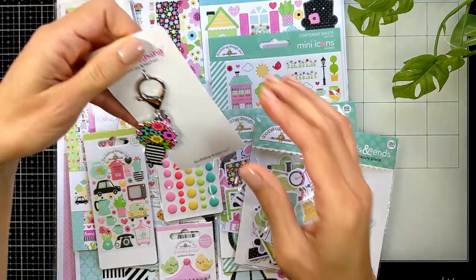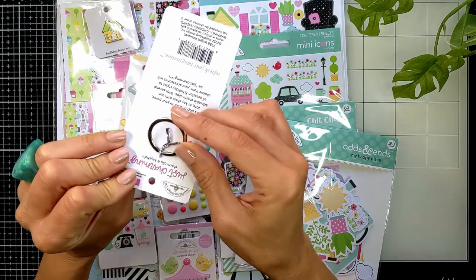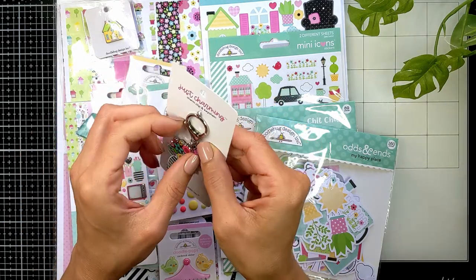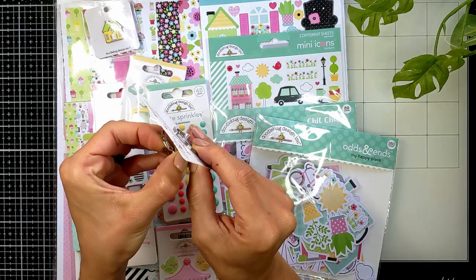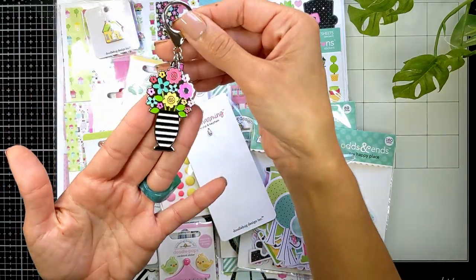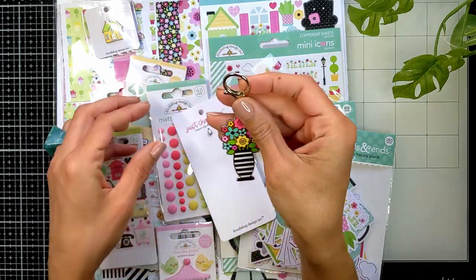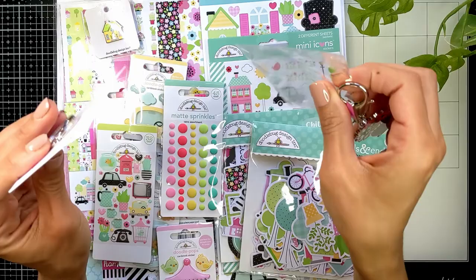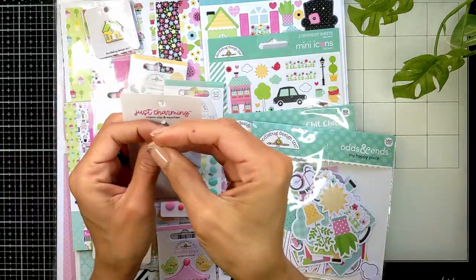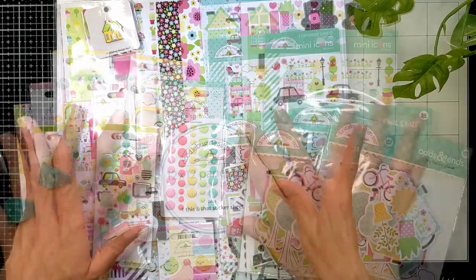I got this amazing keychain — it's like a charm. You can take it off the ring and add it to the zipper of your bag or your tote. It looks so beautiful, it's shiny and very well made. This is the thing I was most excited about with this release, which is called My Happy Place.